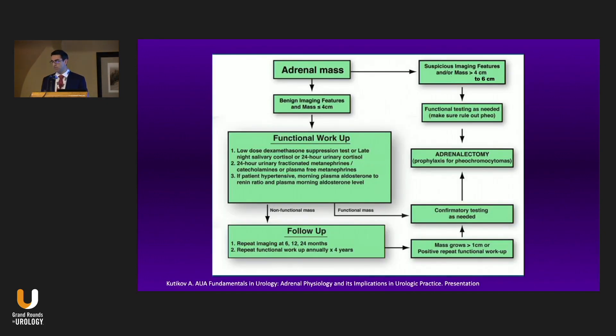If you look at the AUA update, it walks you through the steps: do you think it's cancer? If so, do a functional workup and get it out. If you think it's not cancer, do a functional workup. Is the functional workup positive? Confirm it — if so, get it out. If it's not functional, follow it with intermittent imaging and lab work.